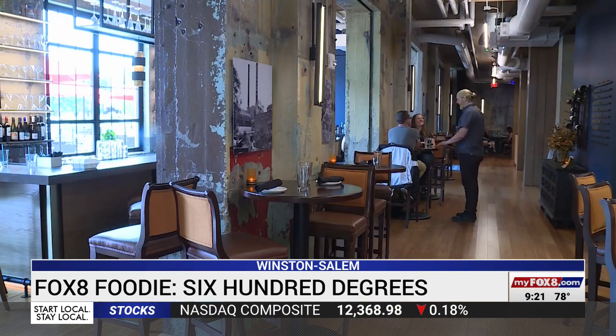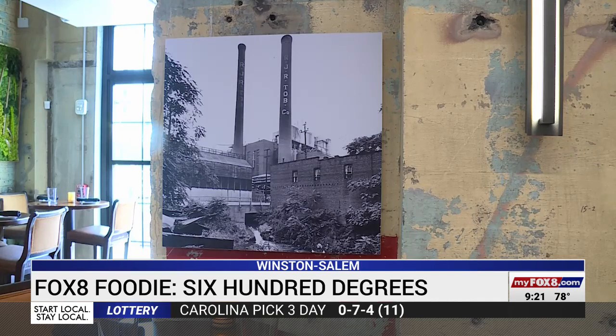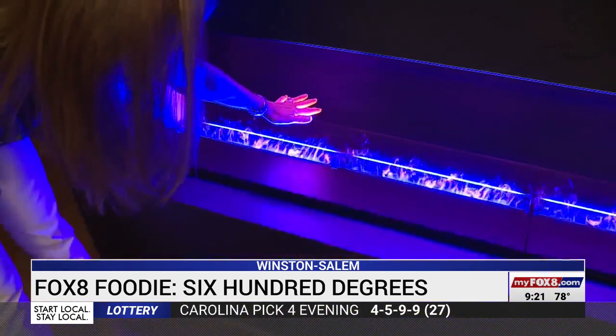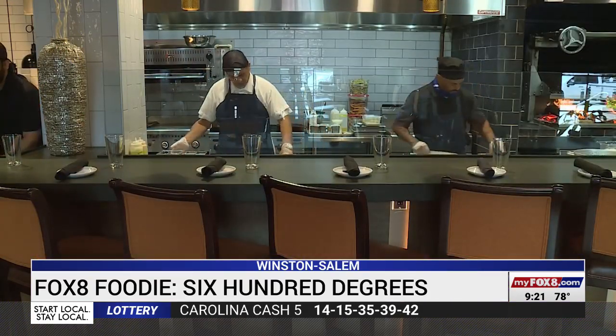Even though the building has a new purpose, there's still a nod to its past. Every day I find something new about this building I love. We try to keep it as original as possible. Owners maintained much of that original structure — even the paint and signs remain in the restaurant. The historic building is blended with new modern decor, including a water vapor fireplace and the open wood flame kitchen, creating a unique dining experience.